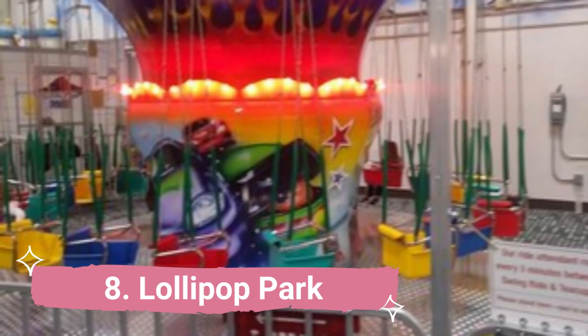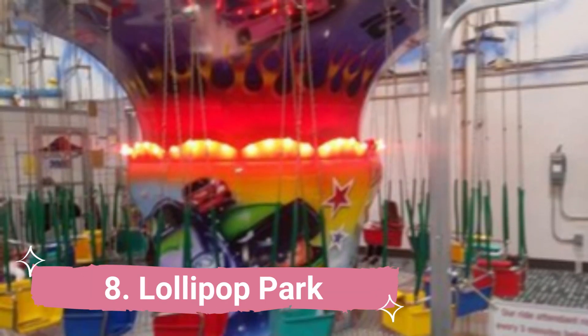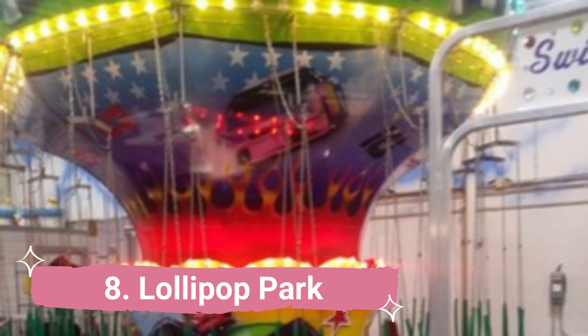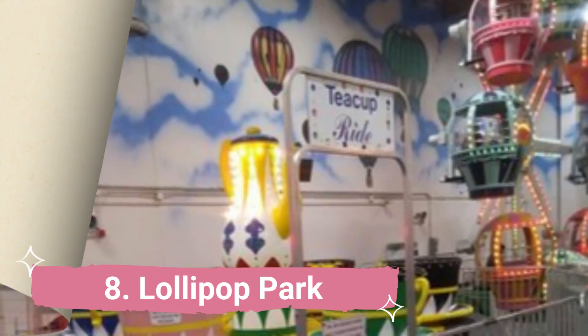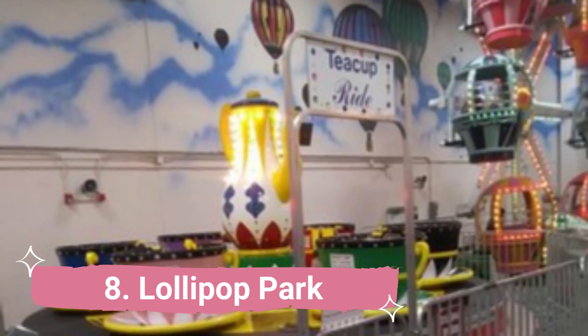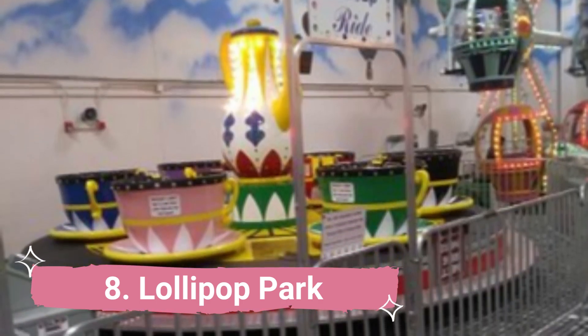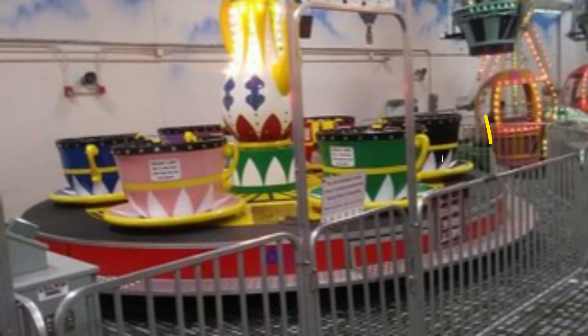Number 8: Lollipop Park. Lollipop Park is an amusement park designed so that kids may enjoy the attractions without their parents worrying too much about their safety. Miniature replicas of popular rides including the train ride, lollipops, air bounce, whip ride, teacup ride, horse carousel, and ferris wheel can be found in the park.